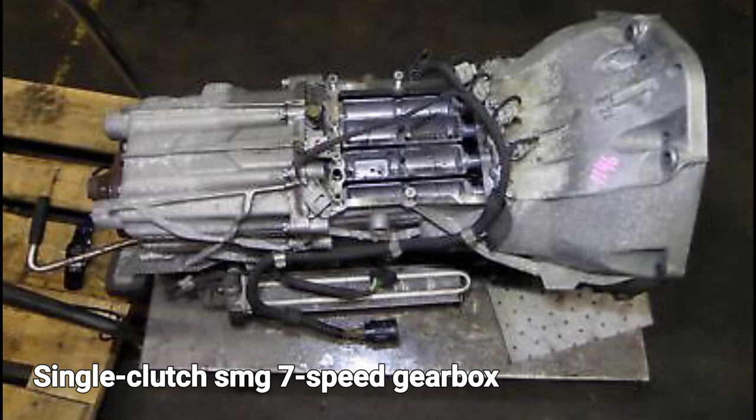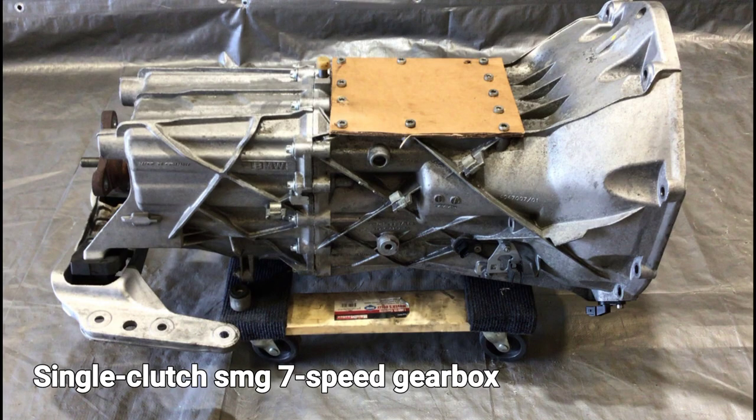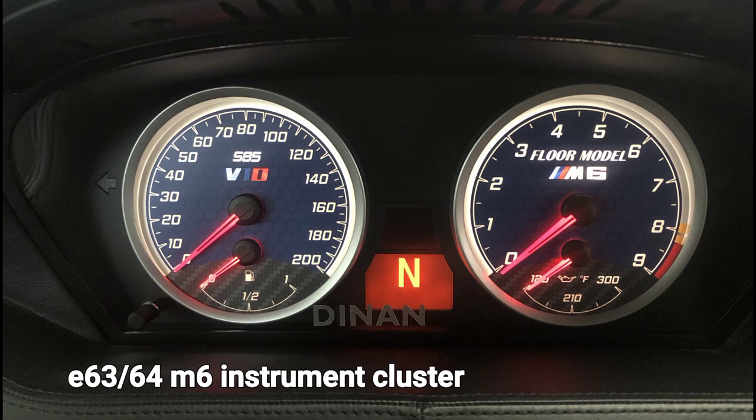The gearbox is one of the automated single-clutch SMG units that blighted a generation of performance BMWs, with sometimes lunge-prone reactions and a distinct pause between ratios. It will work better under full manual control, as lifting off smooth part-throttle upshifts.